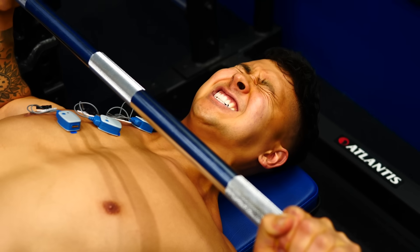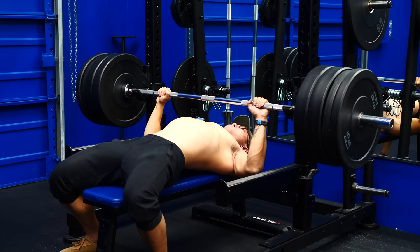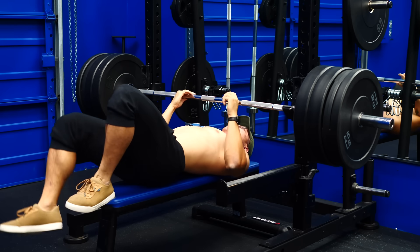Getting this value wasn't easy. Push, push, push, push, push. Good, good, good. With that out of the way, we're ready to test.